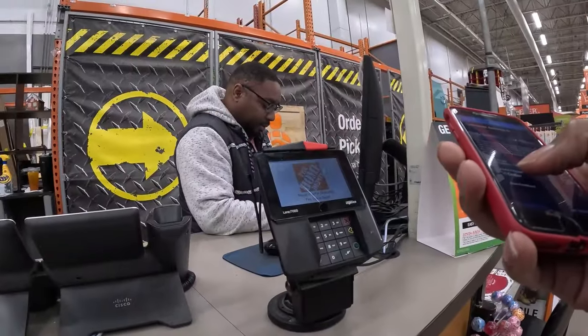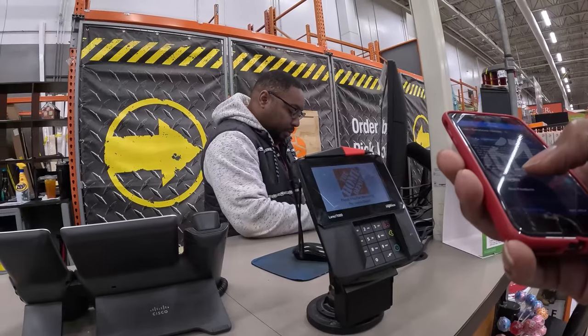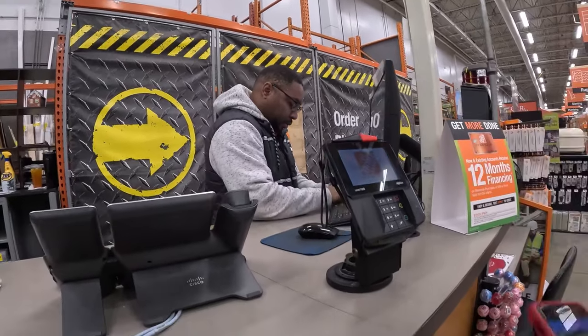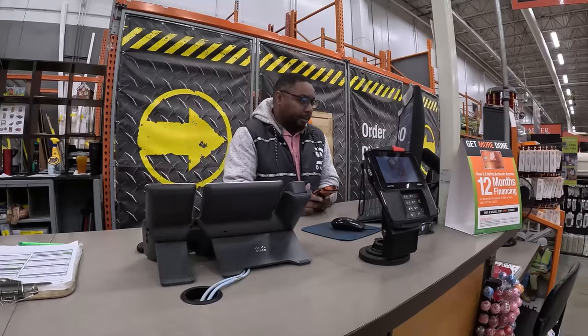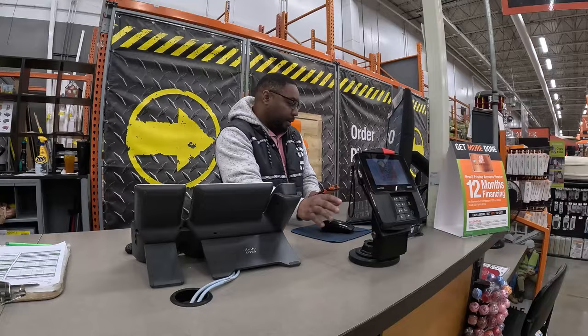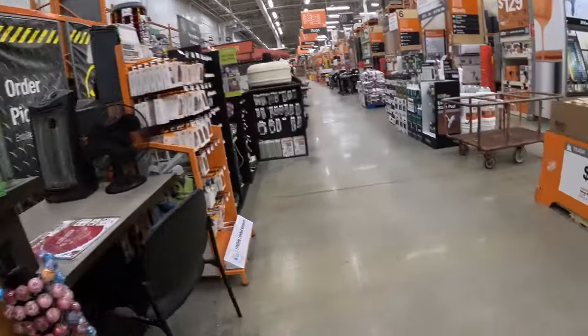Hey, what's the other one? WM6643, 72, 49. I'm going to have to go grab it for you. Should I go down there or is it going to be right here? Probably down there. I appreciate you, Paul.